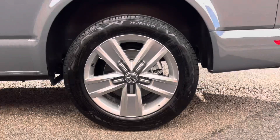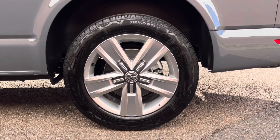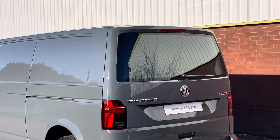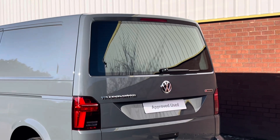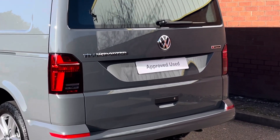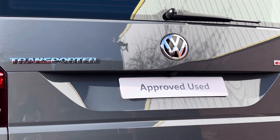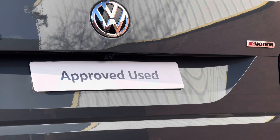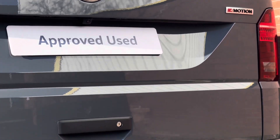Down below, the van sits on 17 inch Devonport alloy wheels which come in a five spoke star design. As we approach the rear of the vehicle, this van comes fitted with a heated rear window set into the tailgate. Located just above the rear number plate is a rear view reversing camera, and the van also benefits from having a set of rear parking sensors dotted along the rear bumper.